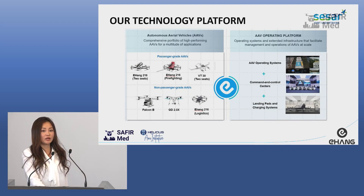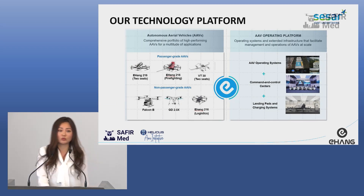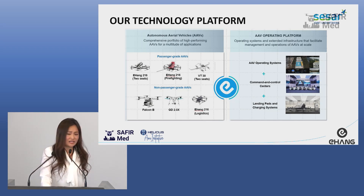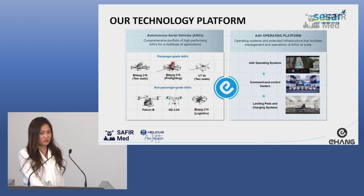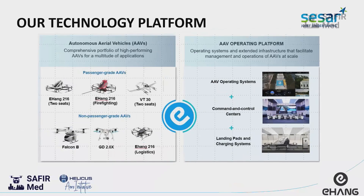We also develop firefighting drones, because I think we all remember what happened in Austria — the disaster in recent years. We developed this for one of our customers who came to us and asked us to develop it for their firefighting needs. Recently, we also developed the VT-30 — this is a fixed-wing drone, fully autonomous, and the range is about 300 kilometers.